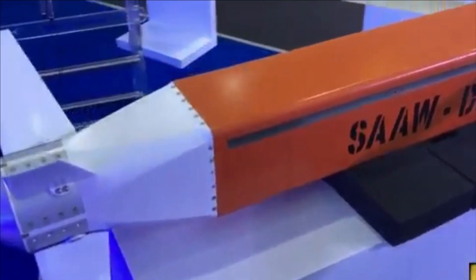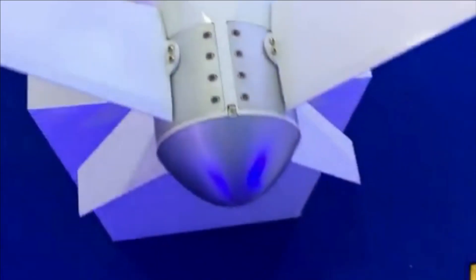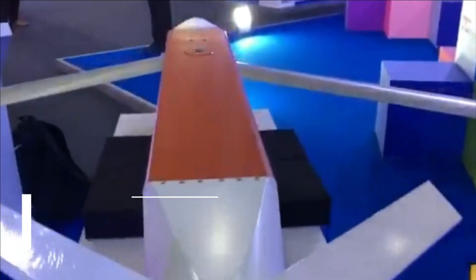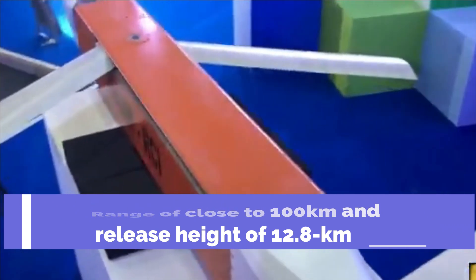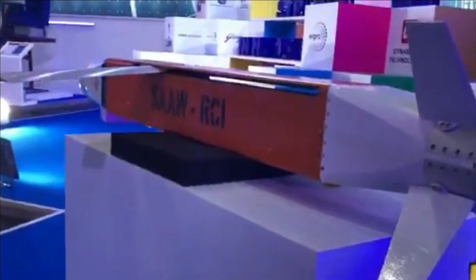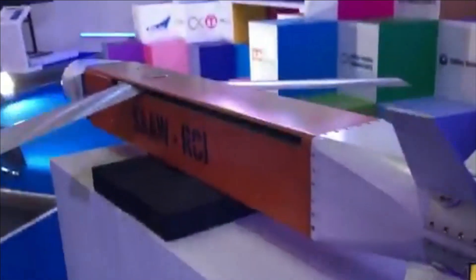It can be used to destroy enemy airfield assets such as radars, bunkers, taxiways, runways, aircraft hangars, and other reinforced structures. It uses INS, GPS, and GAGAN for navigation. With a range close to 100 km and a release height of 12.8 km, it is a highly capable standoff bomb. SAW uses different types of seekers for terminal guidance, including an imaging infrared seeker, an electro-optical seeker, and a dual seeker combining imaging infrared and millimeter-wave seeker.